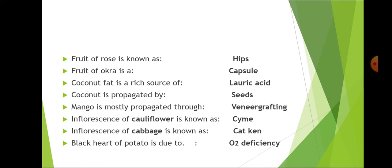Inflorescence of cauliflower is known as syme. Inflorescence of cabbage is known as catkin. Black heart of potato is due to oxygen deficiency, and it is generally caused by high temperature. At high temperature the concentration of carbon dioxide is more as compared to oxygen, so the main reasons are high temperature, carbon dioxide increment, and oxygen deficiency.